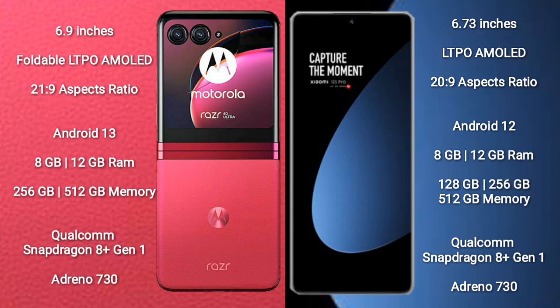The Motorola RAZR 40 Ultra runs on the Android 13 operating system, while the Xiaomi 12S Pro runs on Android 12.